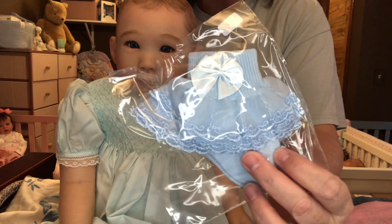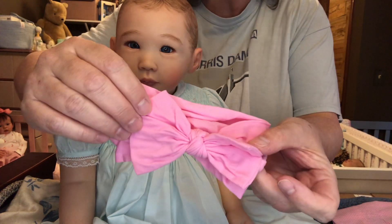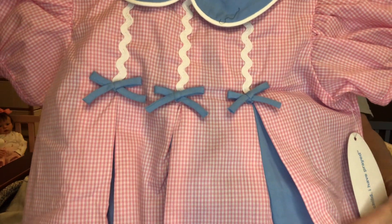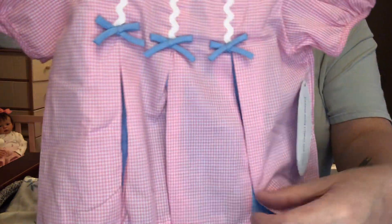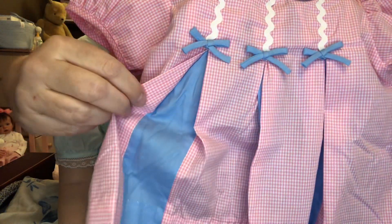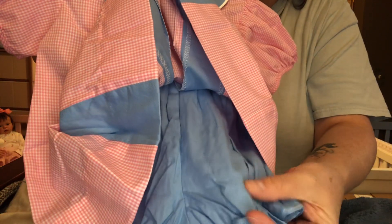I'm going to do these blue socks and this beautiful pink headband. And we're going to do this gorgeous, gorgeous, gorgeous pink and blue dress. I love the dress, you guys. It's pleated and then it has peek-a-boo blue behind the little pleats. I just love it. And it has blue little bottoms.